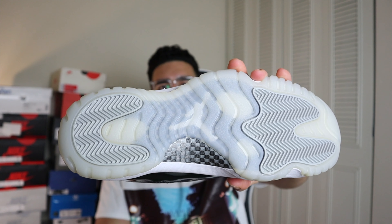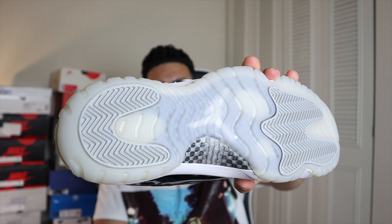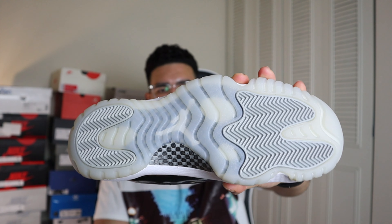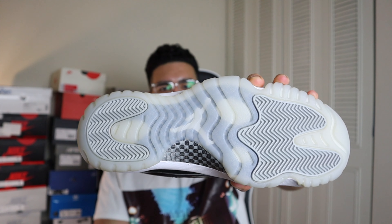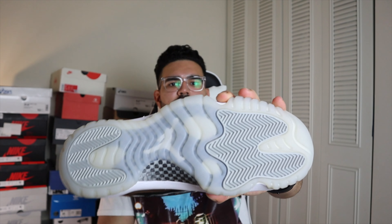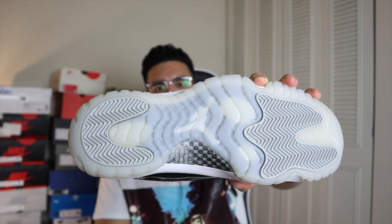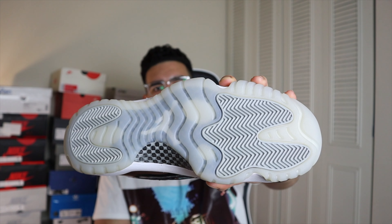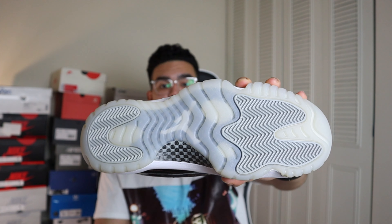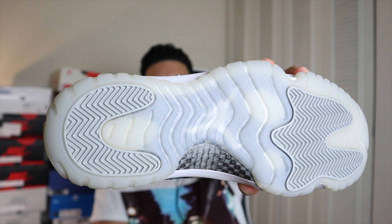A cool detail about this outsole — something I actually found out today — is that the clear outsole material, what we're used to calling the icy bottoms, actually has a purpose. Not only is it so you can see the inside of the outsole almost like showing off a luxurious car, but supposedly the clear outsole also provides additional grip. When I found that out I thought it was pretty interesting. And finally you do see the Jumpman logo on top of that carbon fiber plate.